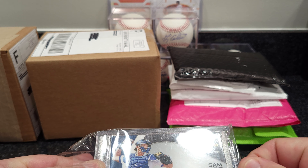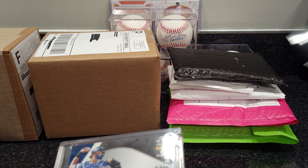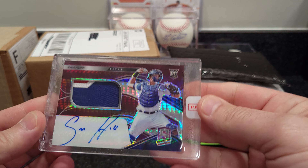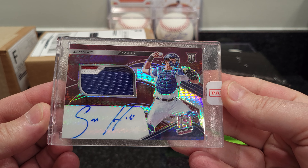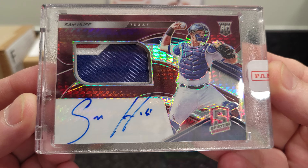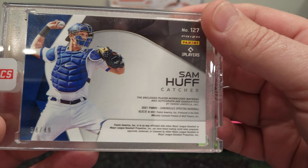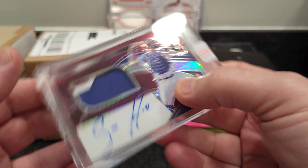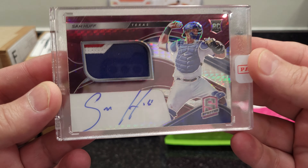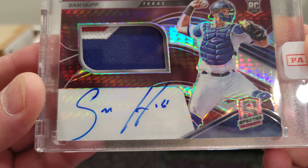Sam Huff sealed — I think it's in a one-touch. Looks like his auto is off the card, and that one is the 2021 Chronicles. It's a cool looking card, too bad the auto is off the card — won't grade very well.